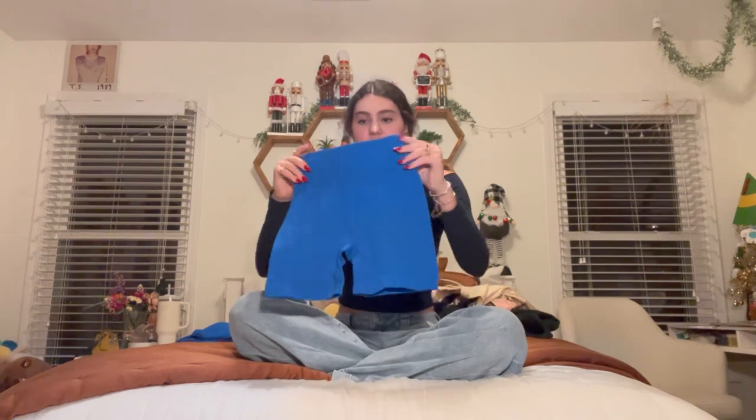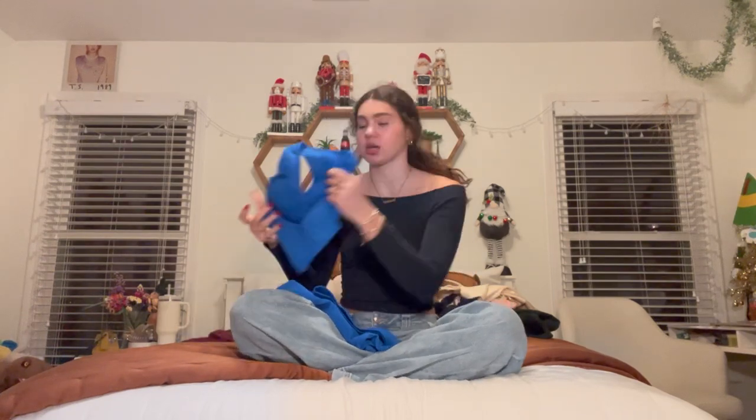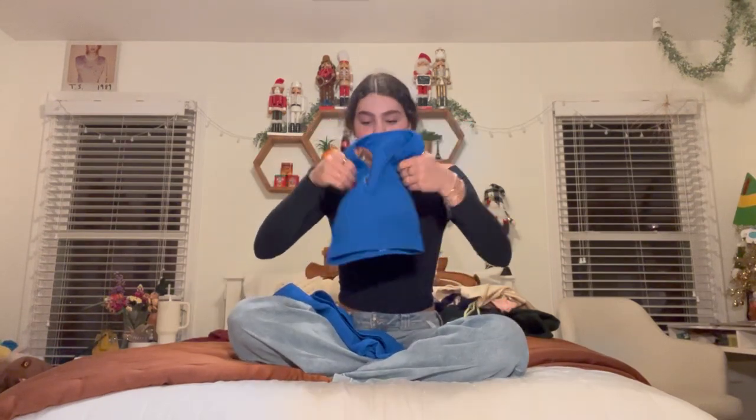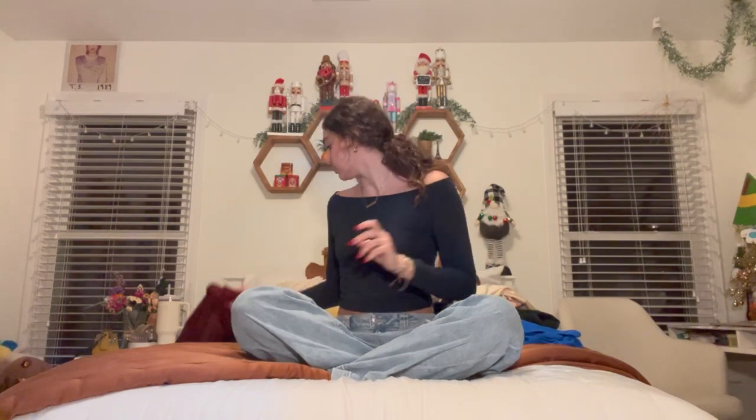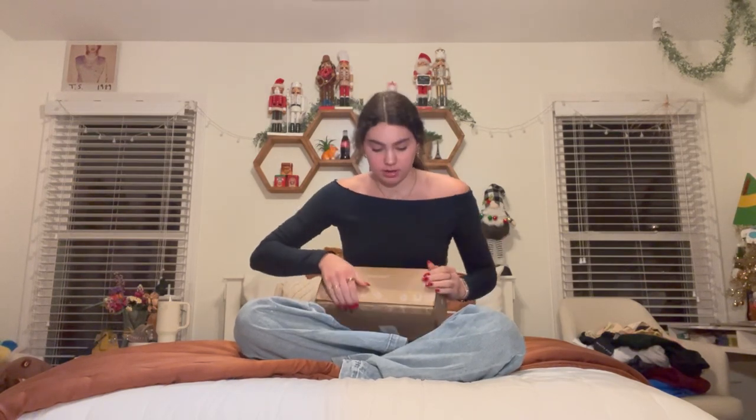I got this little top from Urban — it's green and has a little bow. I got the Aerie bodysuit, this White Fox t-shirt, and a Brandy top that I'm wearing. I got this little workout set that comes with shorts and a one-shoulder top and also a two-strapped top. For bottoms, I got Brandy Melville sweatpants and the Aerie shorts that everybody has — but not in black, so now I have those.